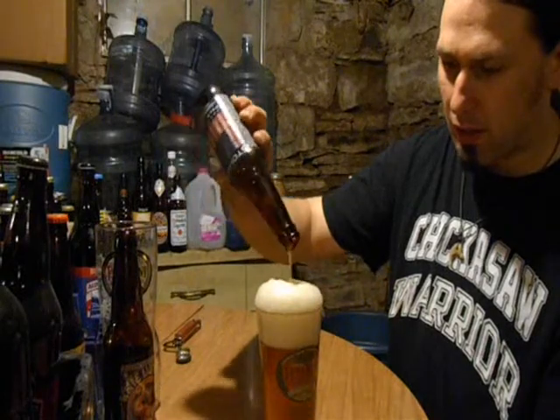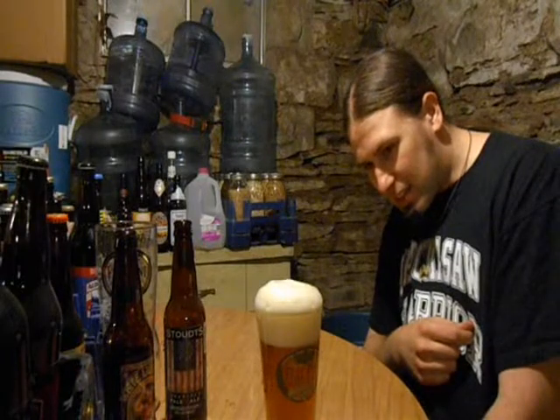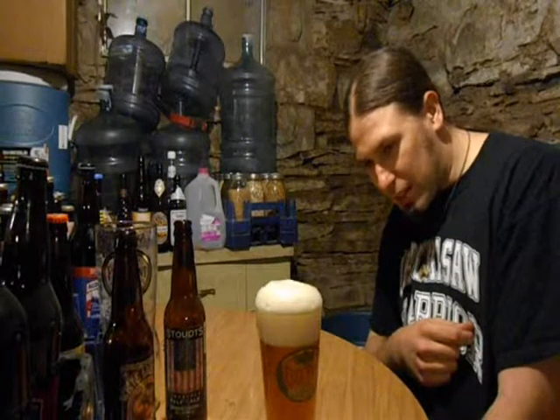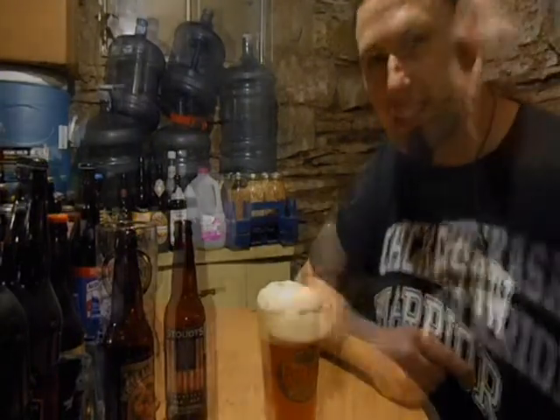Get all that sediment in there — don't worry, the head will filter it out. Look at that, it's going absolutely bitch cakes. That's what happens. I'm just going to let this calm down and we'll get back to you.